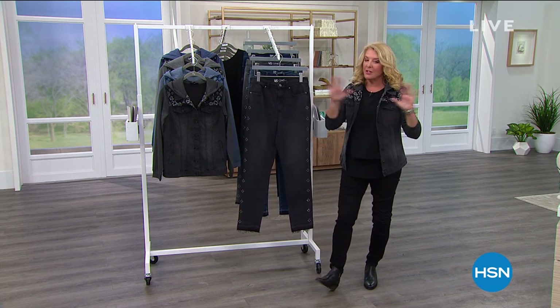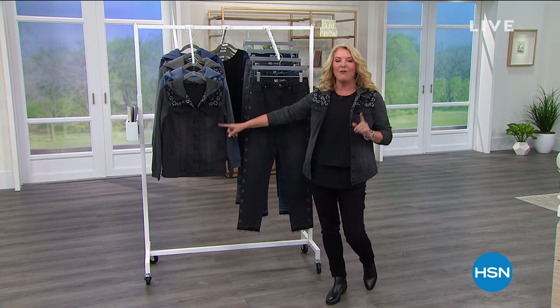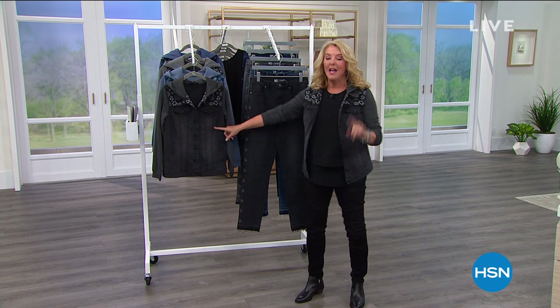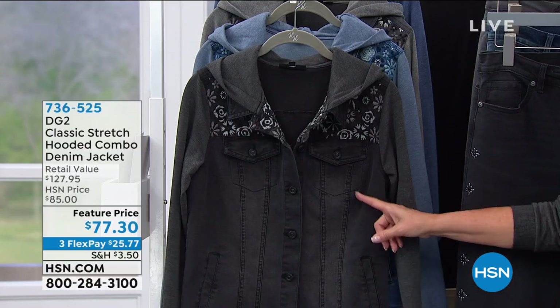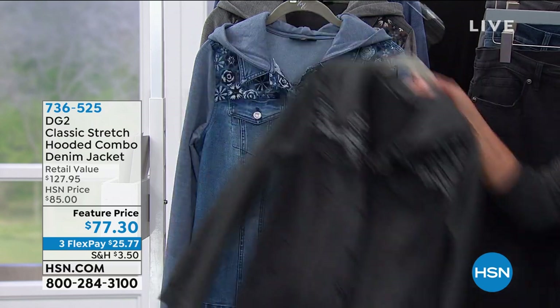We've got a lot coming up. I'm just going to give you a sneak peek. This hoodie — I have waited for it to be back for so long. I will actually show you me in a version of this, and it's as close as the version I bought. And I have to tell you, I wear the thing to death.